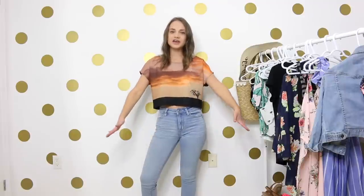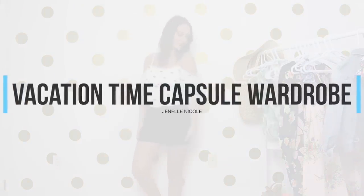Hey guys, welcome back to my channel — it's Janelle! This week I'm showing you guys a time capsule wardrobe for going on a vacation. As you're watching this, I am most likely in sunny St. Lucia. Thank goodness, because it is starting to snow here in Canada and I am so happy to be away.